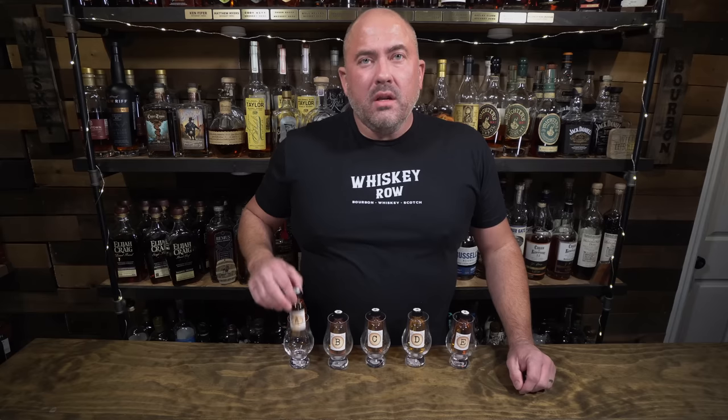Hey, welcome back! Tonight we are doing a blind flight. I'm really excited. A great supporter and patron of the channel, Bill WJK, sent me a five-way blind. I have no clue what they are. Hopefully they are some good ones, and I'm sure they are because Bill sends good stuff. If you enjoy this video please smash that like button and subscribe to the channel.